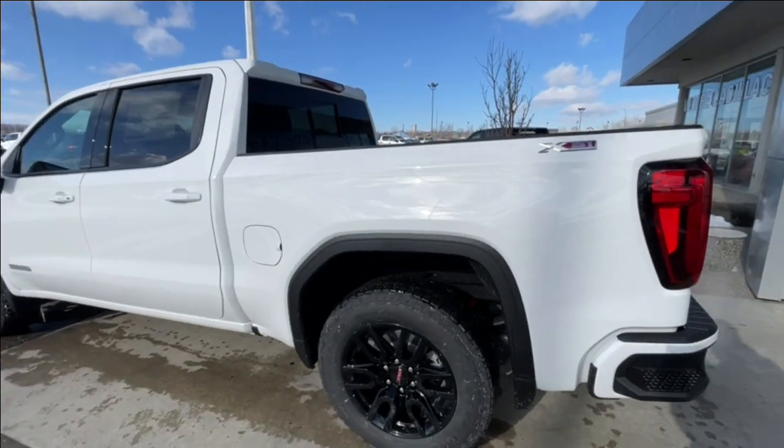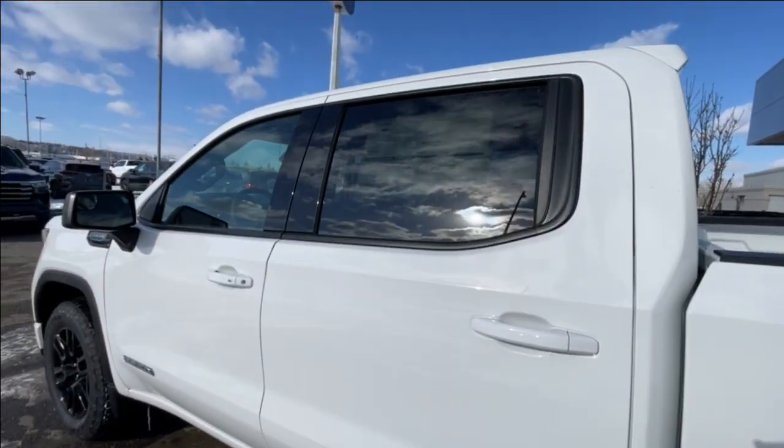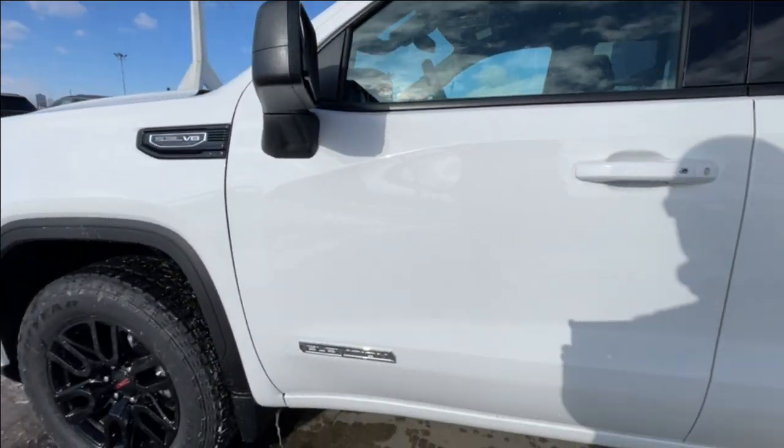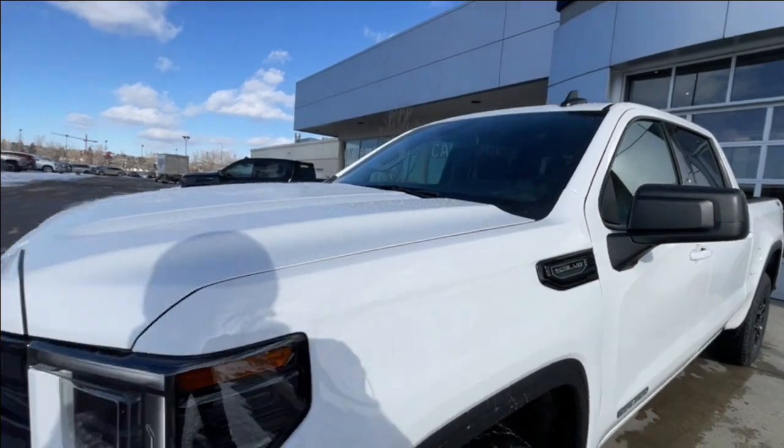Taking a look at the exterior of the Elevation, starting off with the 20-inch wheels paired up with Goodyear Wrangler tires. We have paint-matched door handles, Elevation badges on the doors, and 5.3-liter V8 plaques on the fenders around the front of the vehicle.